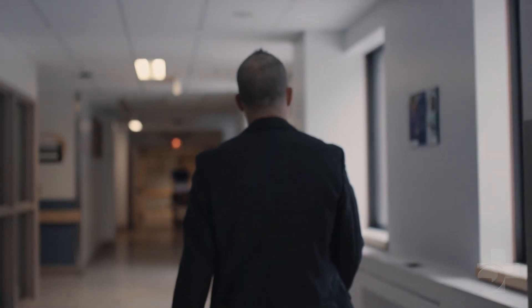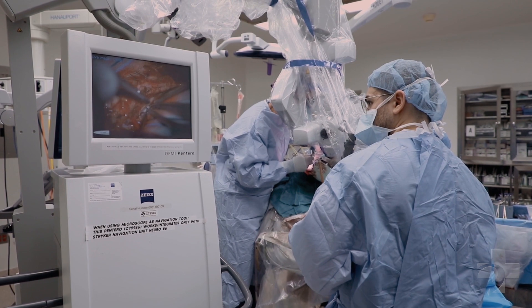Standard surgical treatment using an operative microscope allows us to visualize tumor tissue, which in the central part of the tumor is quite different from the surrounding brain. But on the edges of the tumor it blends into the normal brain, and that becomes very difficult to ascertain where the tumor actually ends and normal tissue begins.